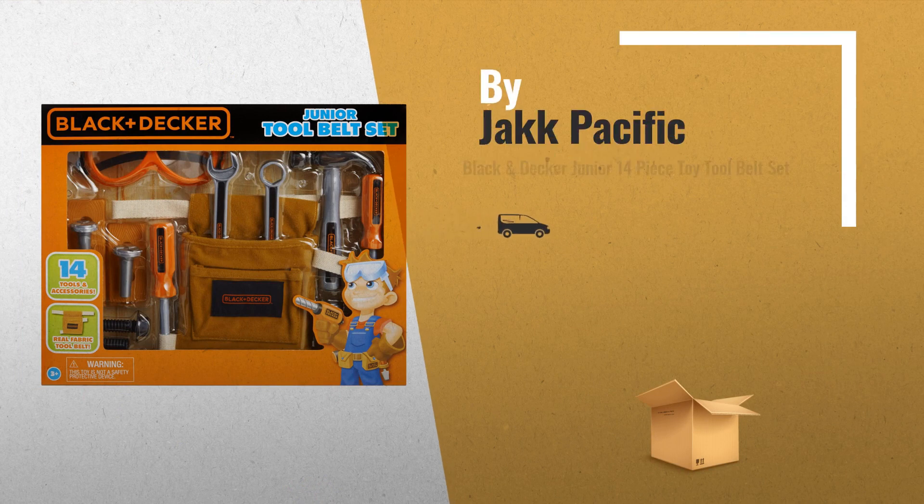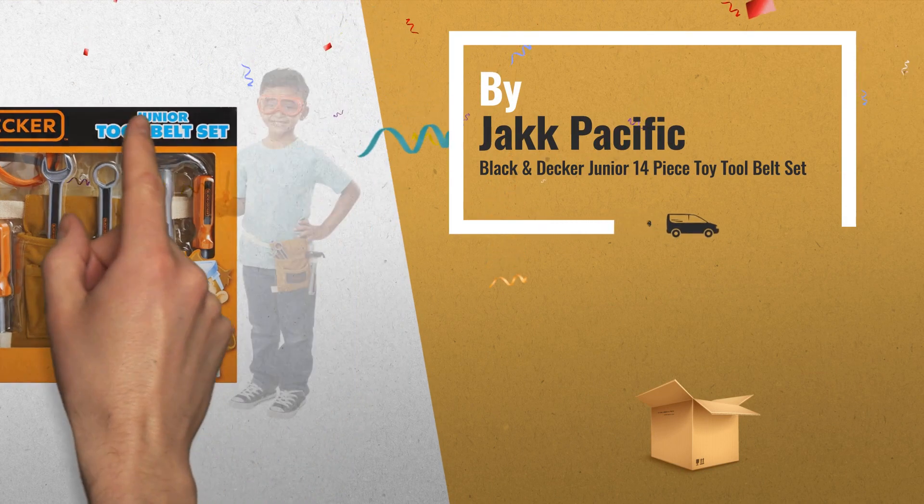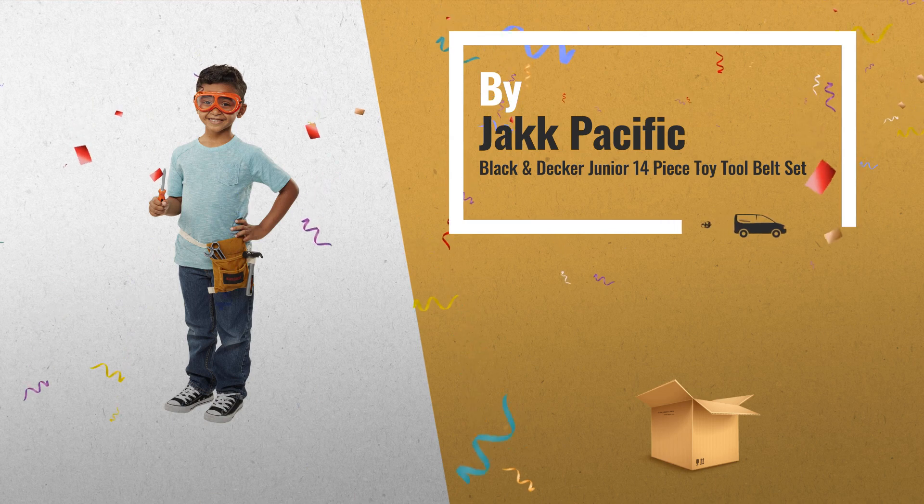Number 4: make sure your little helper is ready for any job with the Black & Decker Junior tool belt set, by Jack Pacific.